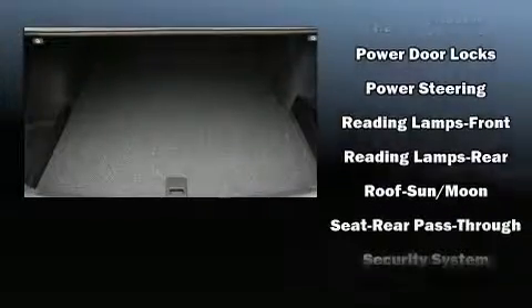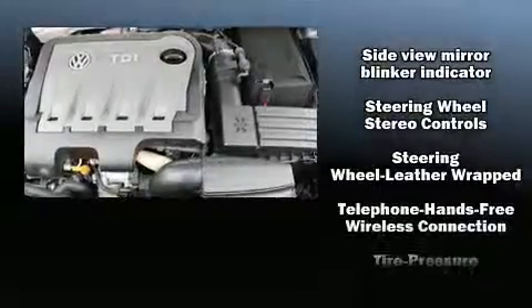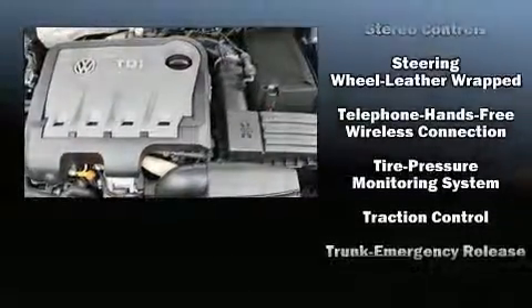Safety equipment has been integrated throughout, including dual front impact airbags with occupant sensing airbag, front side impact airbags, and four-wheel disc brakes with ABS.